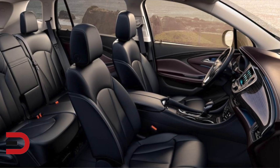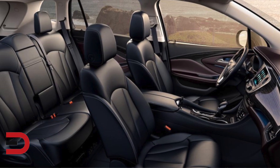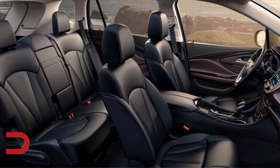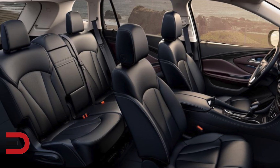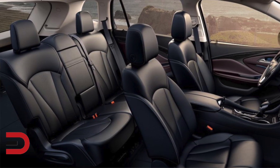Other new tech additions include an available new HD rear vision camera and HD surround vision systems, and a new four-way power lumbar seat adjuster with a driver and front passenger massage feature that is standard on the Premium and Avenir models.